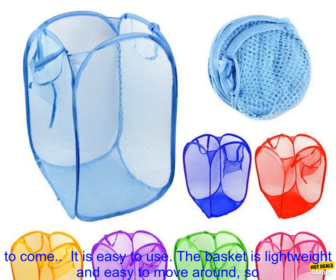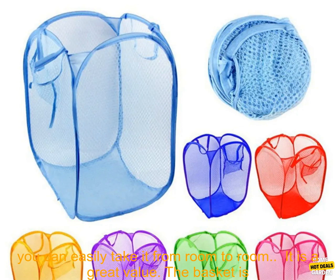It is made of durable materials. The basket is made of a sturdy plastic material that will last for years to come.